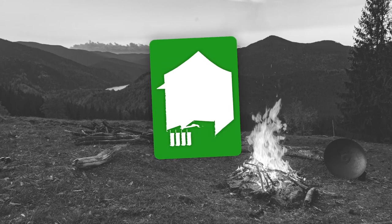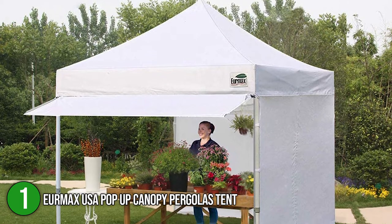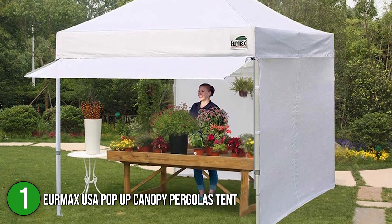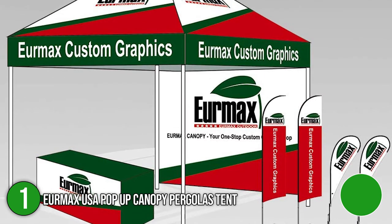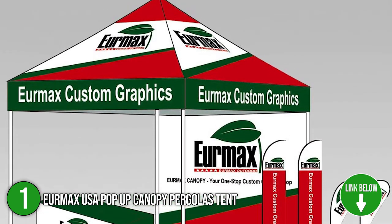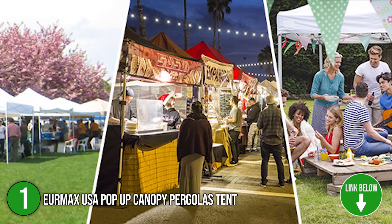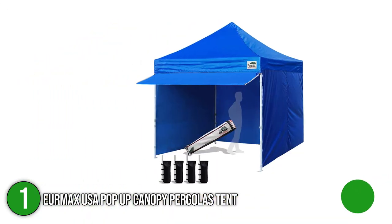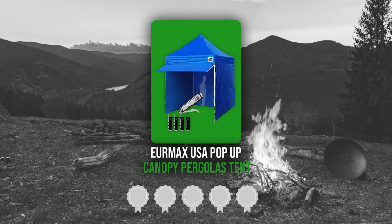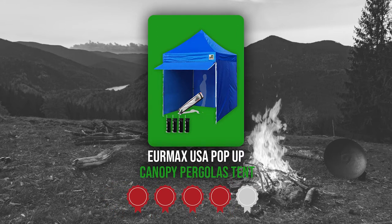The first bergola on our list is the Duramax USA Pop-Up Canopy Bergolas Tent. If you are looking for a spacious, simplistic, and durable outdoor shelter, the Duramax USA Pop-Up Canopy Bergolas Tent is your perfect fit. The product is suitable for a week-long stall, parties, picnics, and trade shows. You can relish the space of 120 inches length and width, and adjust the height to 10.5 feet, 10.8 feet, or 11.1 feet. Trustedshoppingguide.com has awarded the Duramax USA Pop-Up Canopy Bergolas Tent a badge rating.